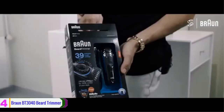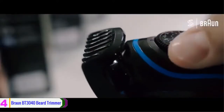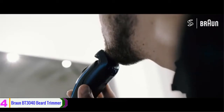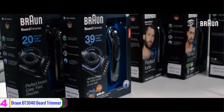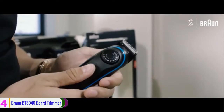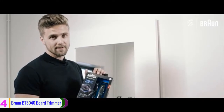At number 4, we have the Braun BT-3040 Beard Trimmer. It offers up to 39 settings, so you can have up to 39 different styles to try. When you use this product, you will have full control over it. The blades are very sharp and can last for a lifetime. The precision dial with 0.5mm steps gives you the ultimate control and precision on all beard lengths.